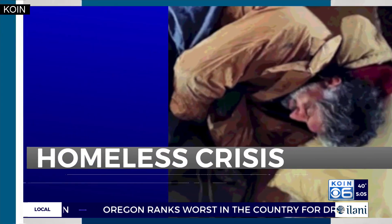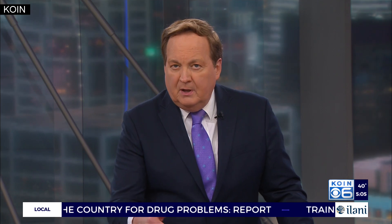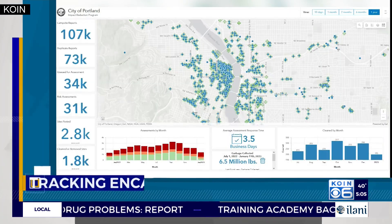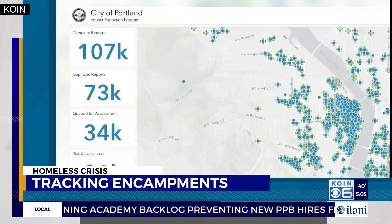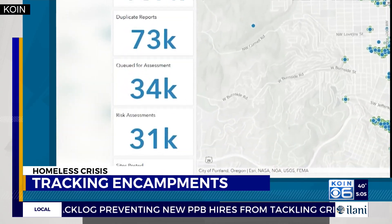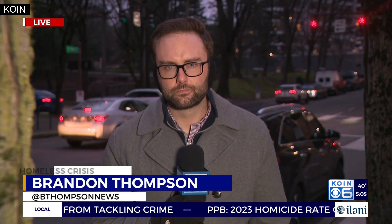Back here in Portland, there's a new way to track the homeless crisis across the city. The Impact Reduction Program is launching a new map this week, showing exactly where encampments are reported and where encampments are removed. Brandon Thompson went to those areas today. The map shows the work that really still needs to be done, doesn't it?